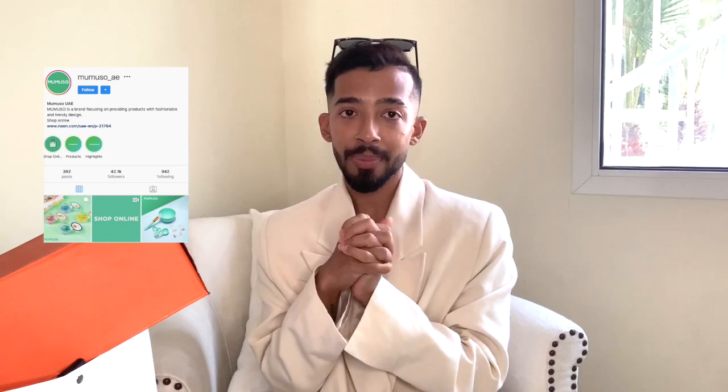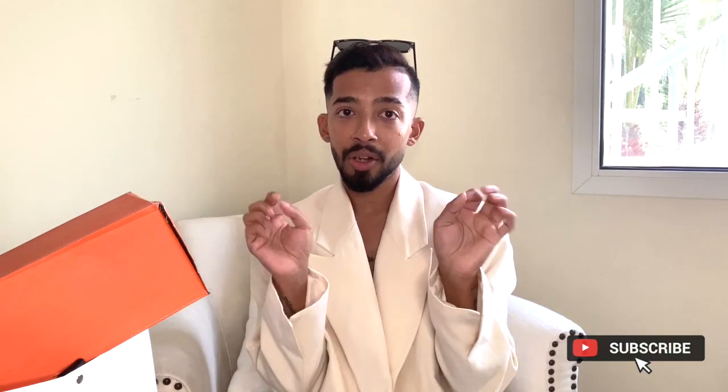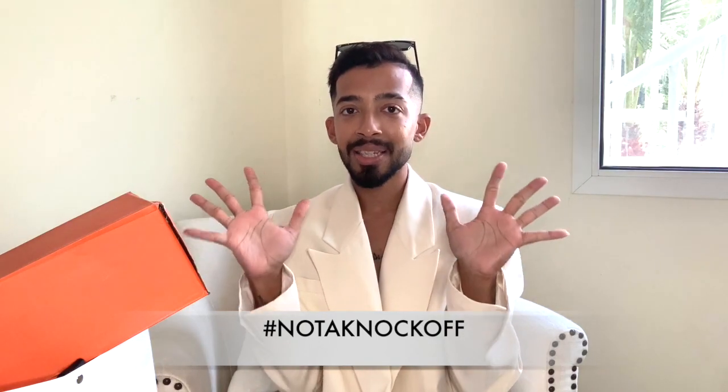You guys see this big orange box? It's not Hermès — it's even better, it's Mimoso. For those who don't know, Mimoso is a really affordable Japanese brand that has just opened up here. They sell skincare and daily essentials — phone chargers, face scrubs, a lot of cute products you don't find in many Dubai stores. They also do footwear, and I found a pair of simple white sneakers at a great price.